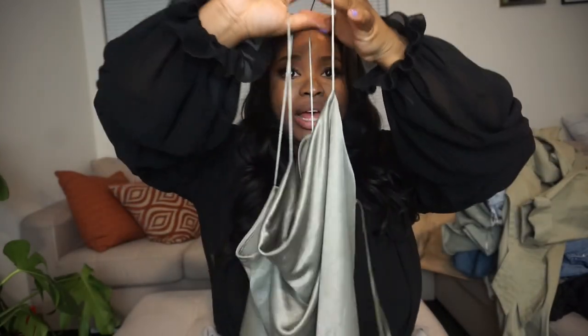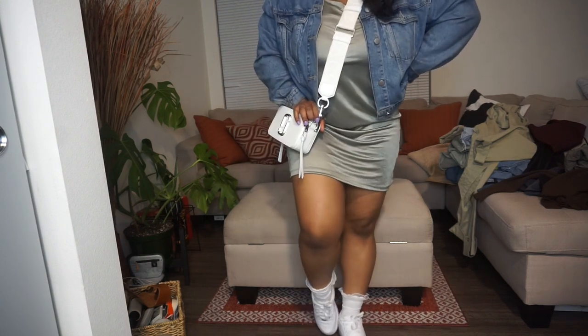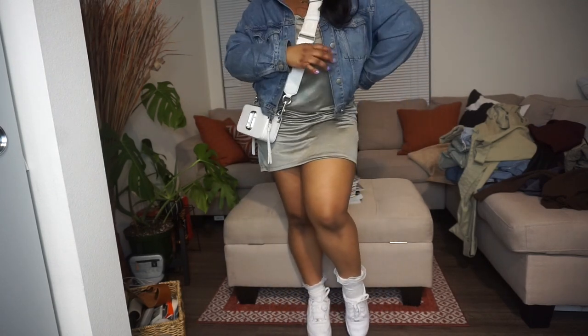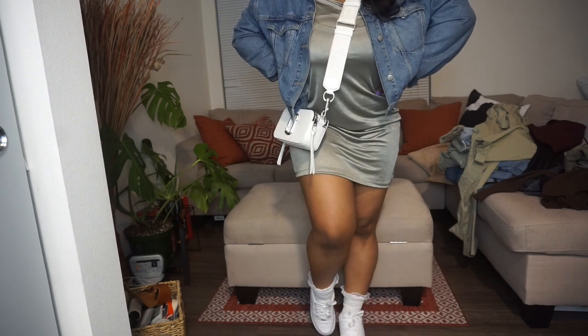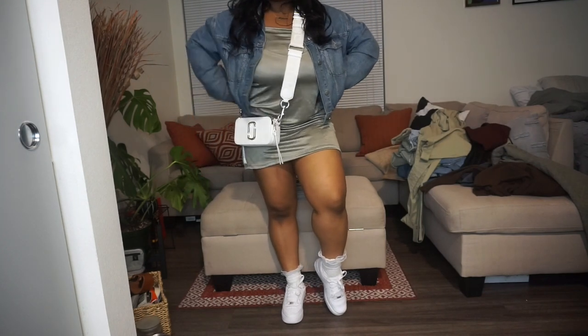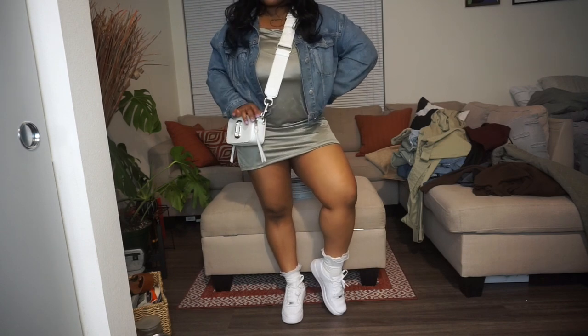This super cute sage green satin dress is very loose. You guys may have seen me style it in my Air Force One video, but I wanted to bring it back for spring and summer. I'd wear it again with my Air Force Ones, and I also have these super cute frilly socks that make the outfit fun and playful. I'd also wear it with an oversized denim jacket — like my Calvin Klein one — or even a biker jacket.